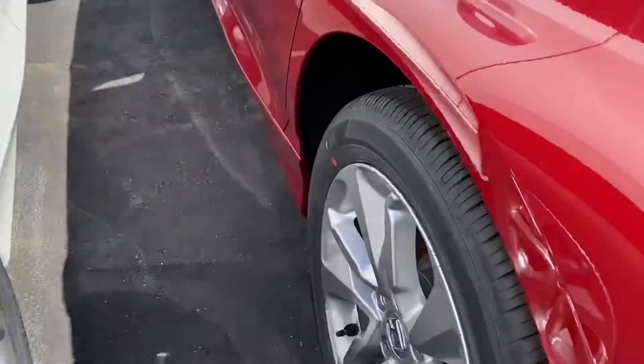You'll notice a very, very large trunk. Your seat will fold down, so if you need to carry any long cargo. Alloy wheels.